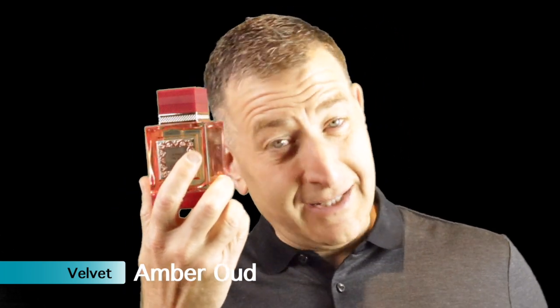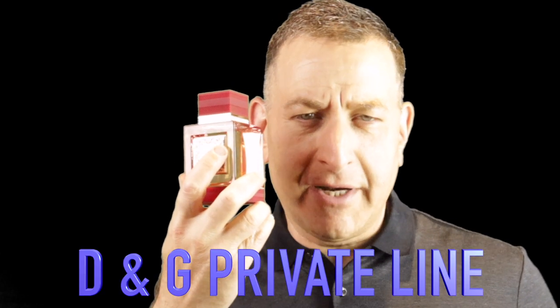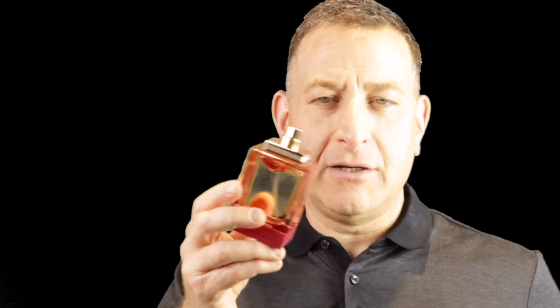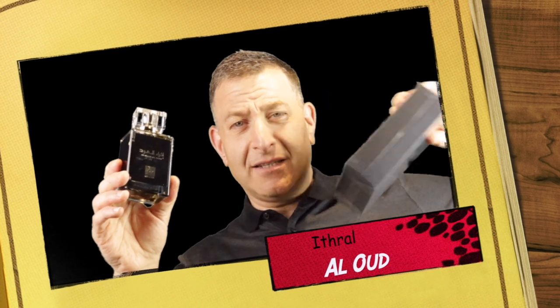The next one is called Amber Velvet Oud by Rihanna Fragrances. This is a clone of something from the highest end line of Dolce & Gabbana's private line — Velvet Amber Sun. It has a nice, very light, easy-to-wear fragrance. It's just so pleasant, refreshing, and easy to wear. It's got amber and oud in it.